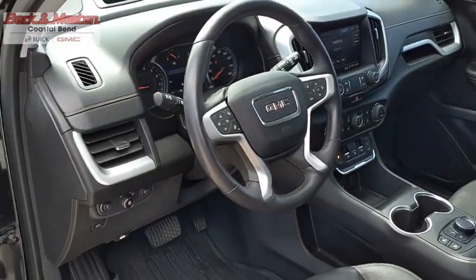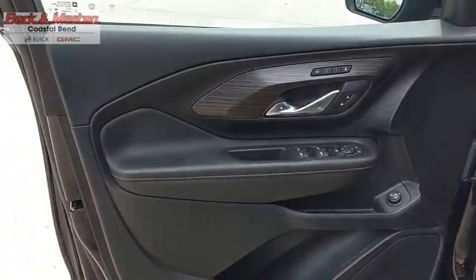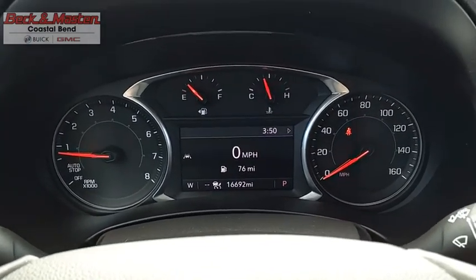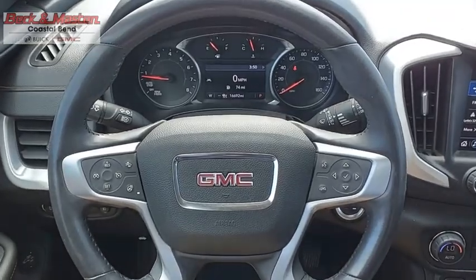Terrain offers uncompromised capability, a balanced stance, and a commanding view of the road, letting occupants enjoy a confident driving experience. And an EPA estimated 32 highway MPG is not bad either. This beauty will make even your house keys jealous. Drive it today.